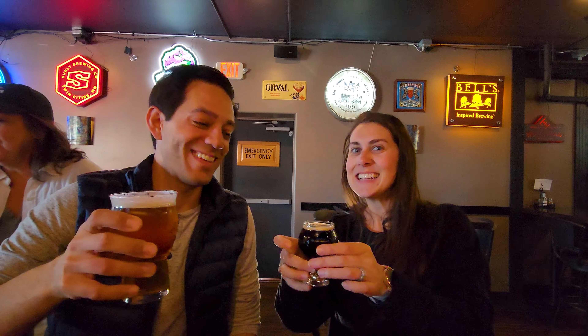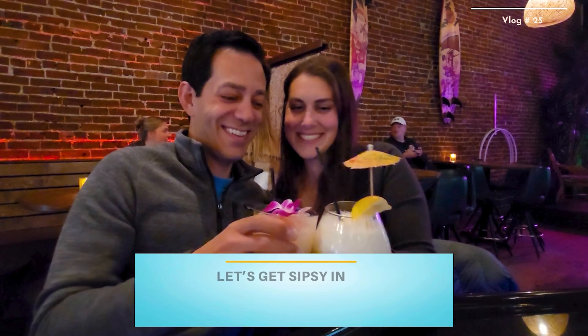Sioux Falls has an underrated alcohol scene, and we're going to show you exactly why. Let's get sipsy, y'all.